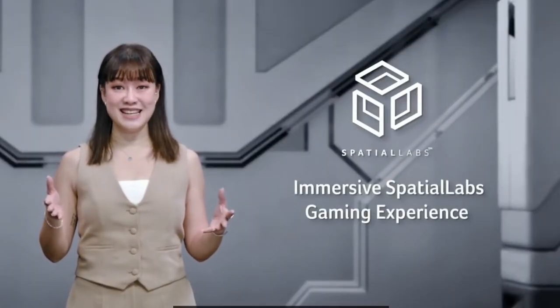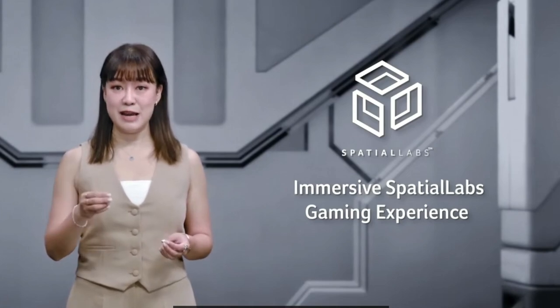Hi, this is Stephen from Moana Disso. Today I'm going to talk about what we will see from Acer in 2023. I'll start off by talking about their 3D spatial labs, which I've always been excited about.